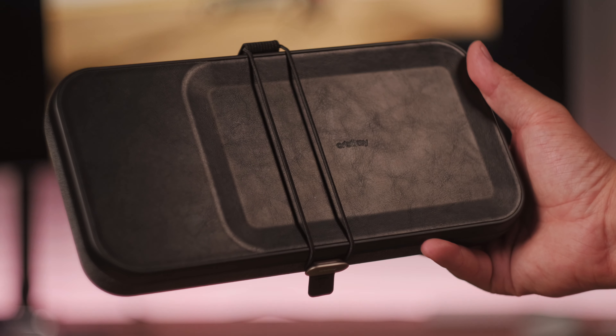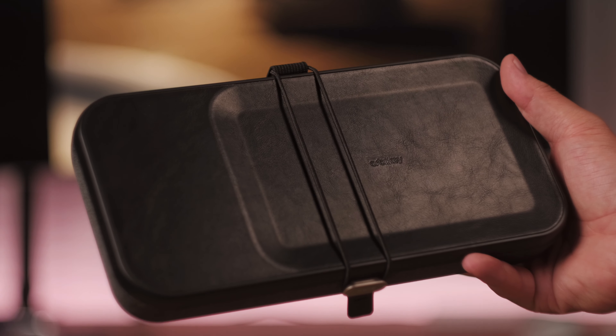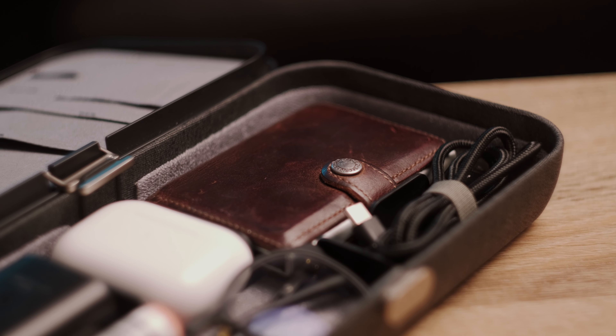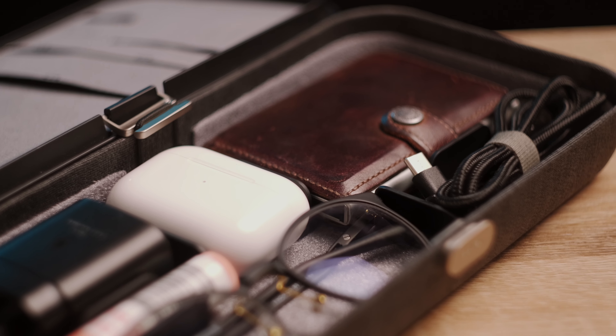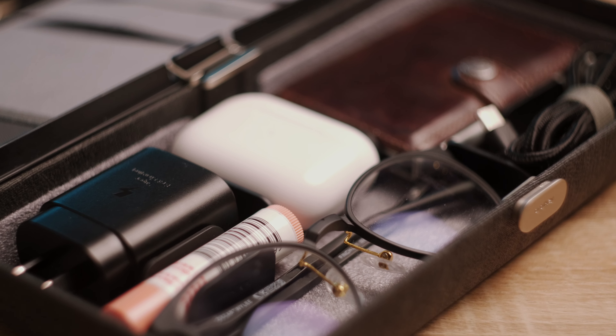Symbolic in that, like a bird looking after her eggs, The Nest too could hold and look after some of the most important possessions that you have and protect them. But ultimately, it's an elegant-looking organizer for your everyday carry. It could be for anything really — not just for tech gadget geeks like myself. Lip balm, hand sanitizer, glasses — whatever you need organizing in your life, give it a go.